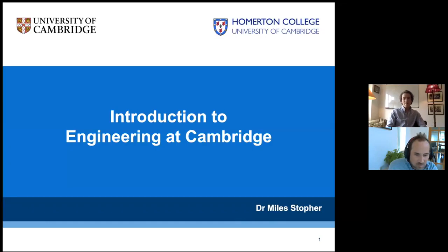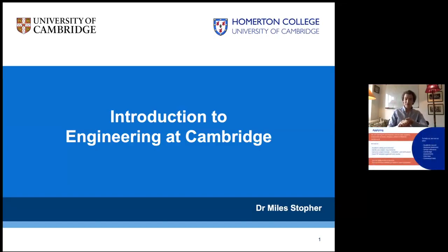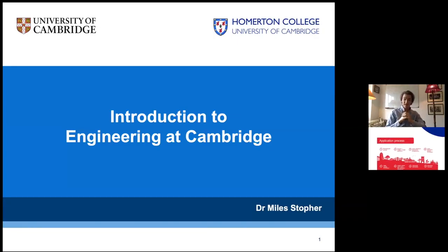Good morning everyone. I'm Dr. Myles Stouffer and here at Homerton I'm the Director of Studies for 1A Engineering and Admissions. That means it's my responsibility, with the help of our admissions team, to select which engineering students we offer places to, what those offers are to be. And once you start your studies here at Homerton, I'm your principal source of academic support during your first year, keeping in regular contact with you and ensuring you're comfortable getting the support you need and are in the best position to achieve your full potential on the course.